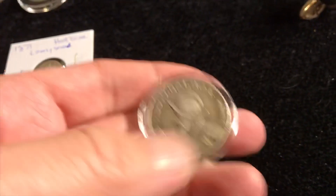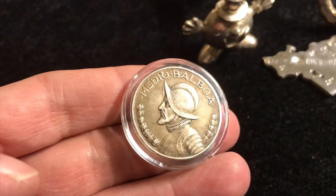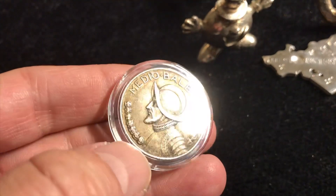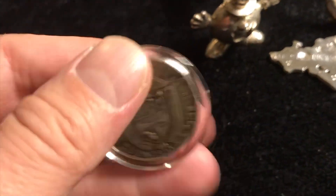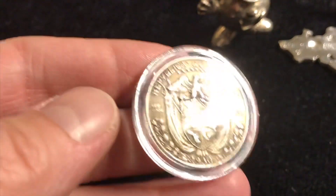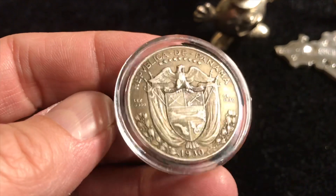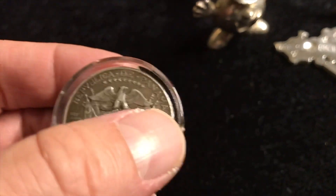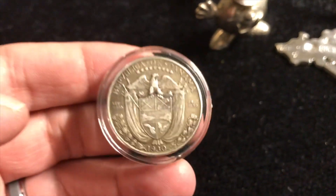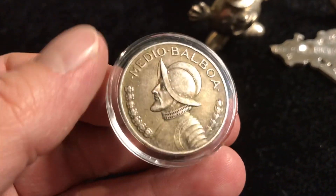I also got a couple more things I couldn't resist. This is a half Balboa — medio Balboa. Really nice shape; it's not perfect or anything, but for the price I paid it's not too worn. This is 1930, which is the first year of issue of these. There were 300,000 minted of these, but still pretty awesome. It's 90% silver — you can see 12.5 grams. Republic of Panama, half Balboa, medio Balboa. Awesome. So I think that's everything I got from the party.